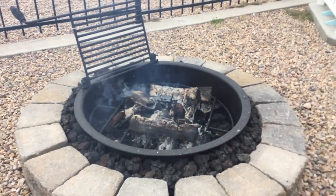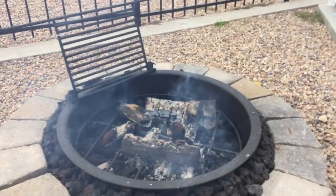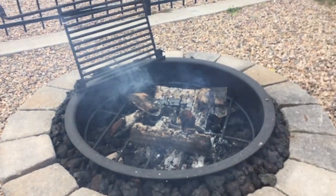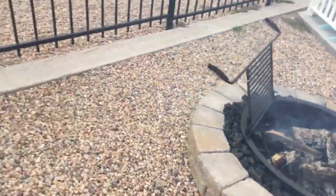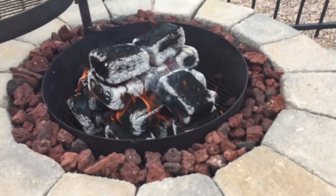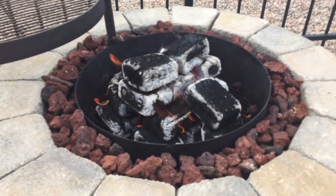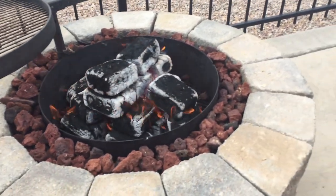Here you can see it's about an hour into it. The regular firewood is kind of smoldering and almost out. But looking at the eco bricks, it's well established and very hot — it almost burns like charcoal at this stage.